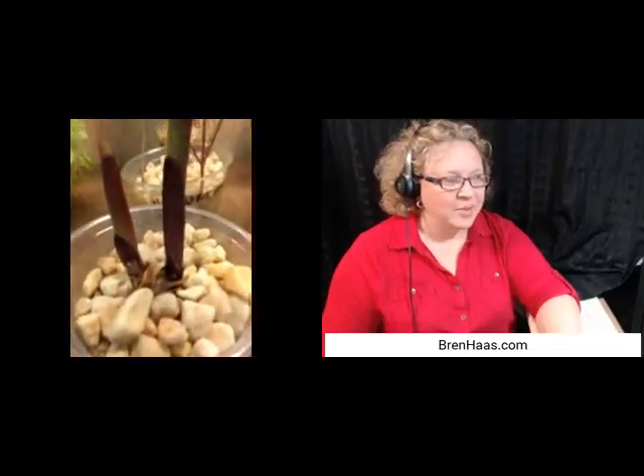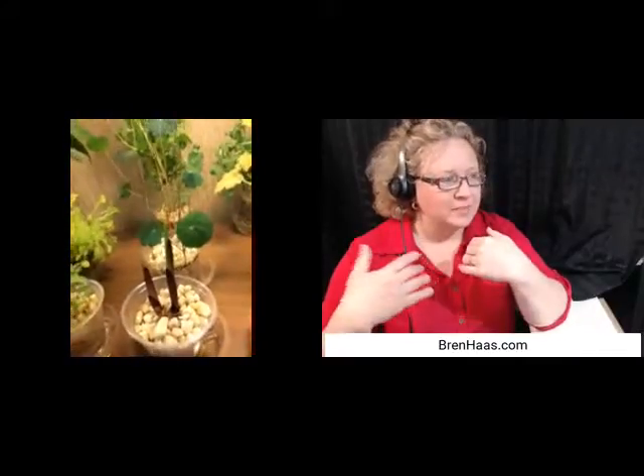Welcome to our presentation today. I'm Bren from Garden Chat Live, streaming live with Richard Campbell. Richard, tell us your website again — where can people find out more? It's www.tosoilless.com. If you're joining us live on the Blab right now, please feel free to ask questions.